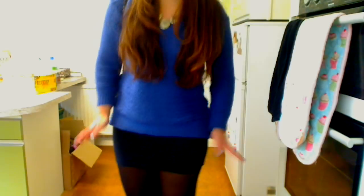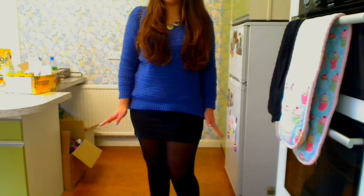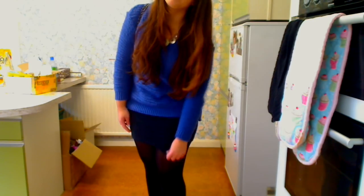On my bottom half I'm wearing this black bandage skirt which was from Zara — just your average black bandage skirt. Very exciting.